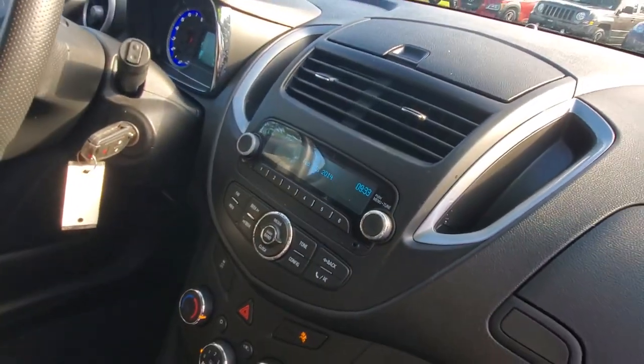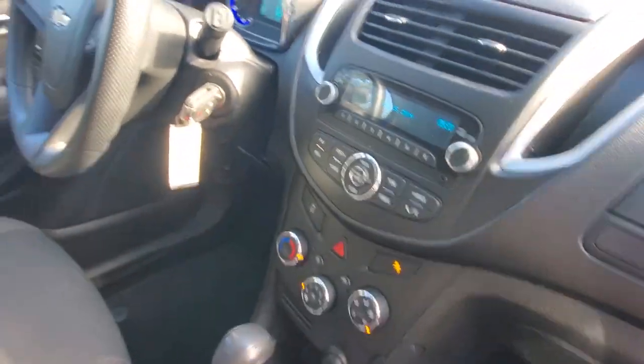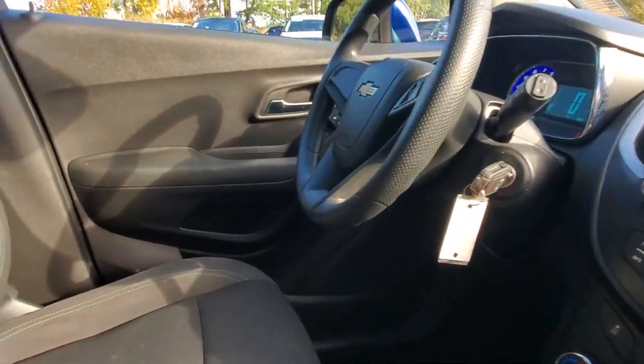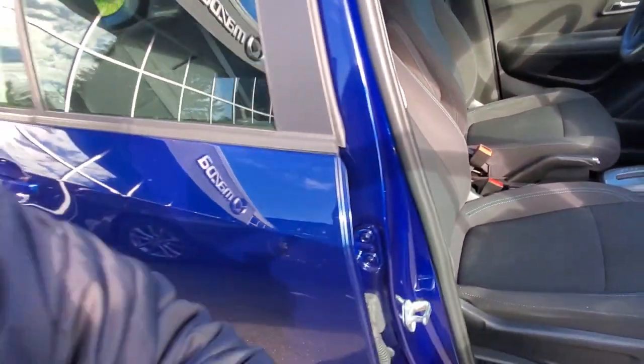Got a bit more storage up here — you can throw your stuff up there too. It's got a keyless entry system, all sorts of controls on the steering wheel. You've got some side curtain airbags that drop out of the ceiling, some side airbags under the seats, and lots and lots of space in the back seat.